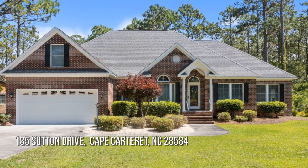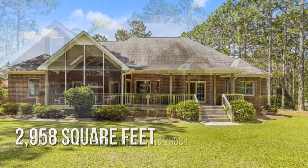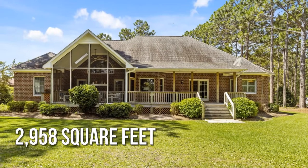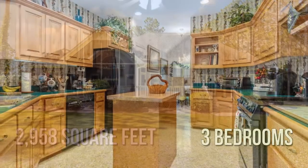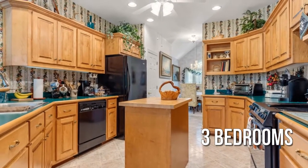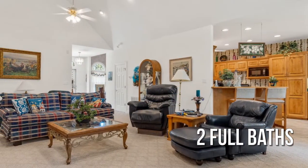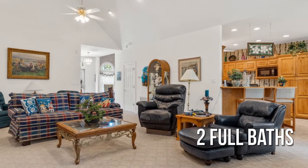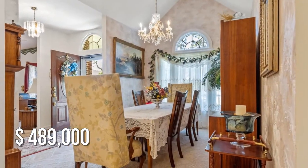Searching for the perfect home? This charming property offers over 2,900 square feet of living space, featuring three bedrooms and two full bathrooms. This property is currently listed for under $500,000.